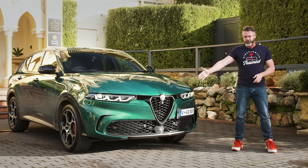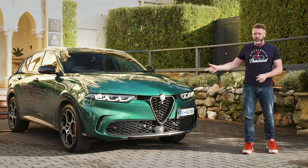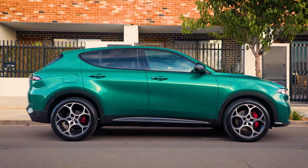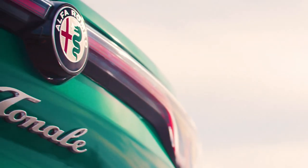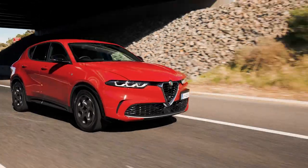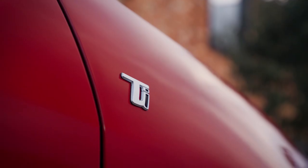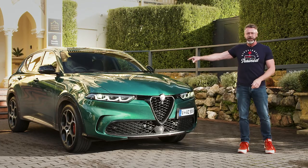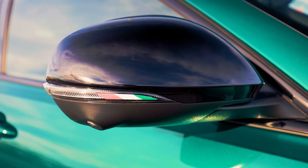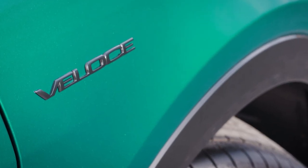With its Alfa Romeo shield front grille, Alfa SZ inspired headlights, and telephone dial wheels on every model, this is obviously the new C-segment Alfa Romeo SUV called Tonale. It arrives in Australia in two variants: front-wheel drive only with a mild hybrid system — the $49,900 TI, and this, the Veloce at $56,400 before on-road costs, with two option packs available on top, finished here in Montreal Green, unique to the Veloce.